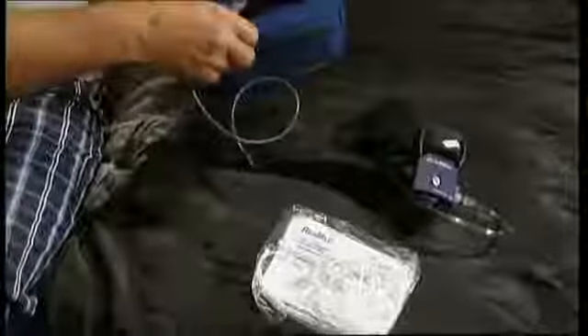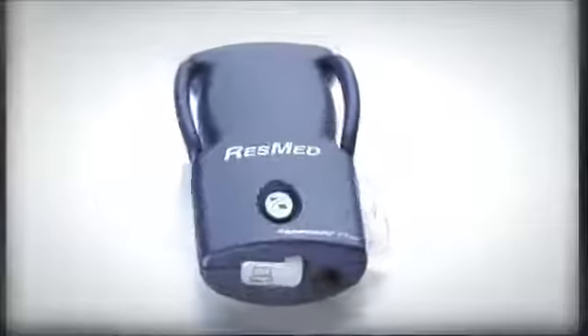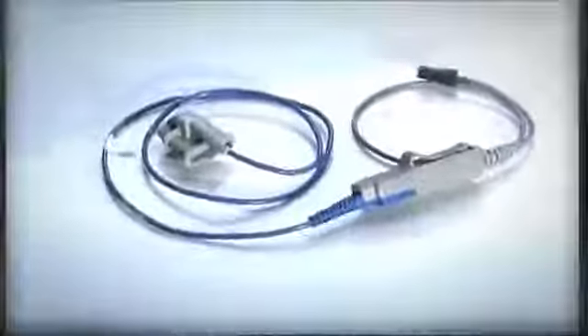When you open the pack, you'll find several components. Some are disposable, like the nasal cannula. Other parts are reusable, including the belt, effort sensor, ApneaLink Plus recorder, and pulse oximeter. We'll explain each of these parts as we assemble the system.